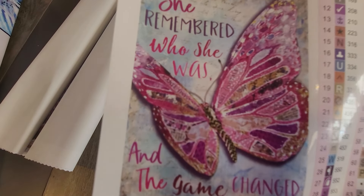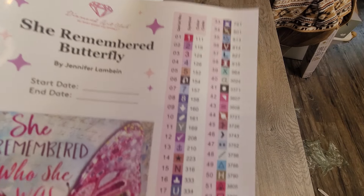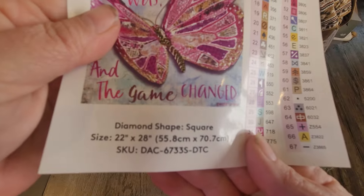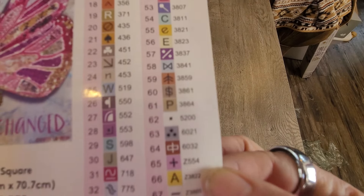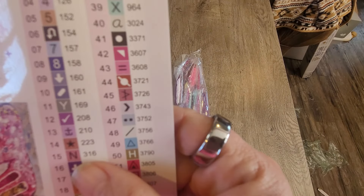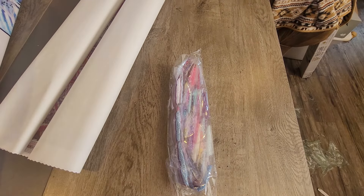That's kind of why I picked that one. This kit has 67 colors — quite a few. The size is 55.8 by 70.7 centimeters, so it's still a decent size. Looking at the variant, there are three Z colors — those are the fairy dust drills that have a glitter look — and several AB drills: the ones before number 150 are the ones with the mirror finish on the outside.